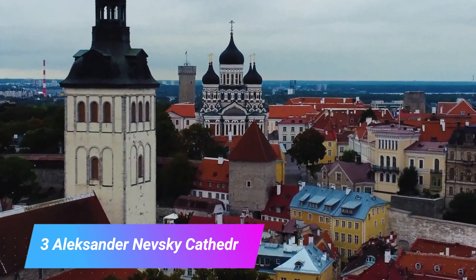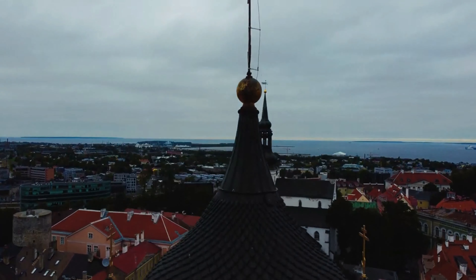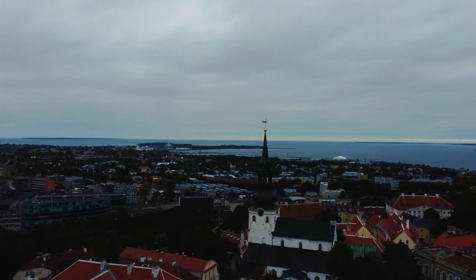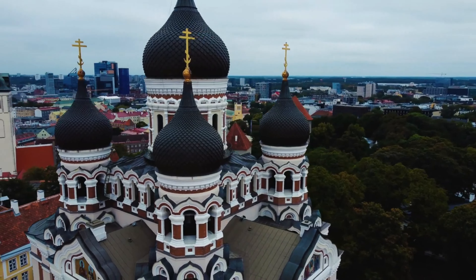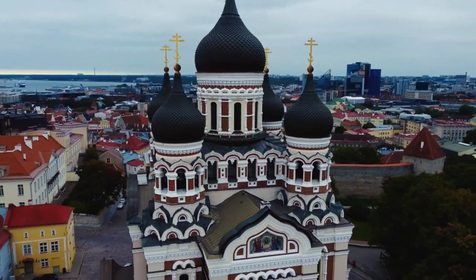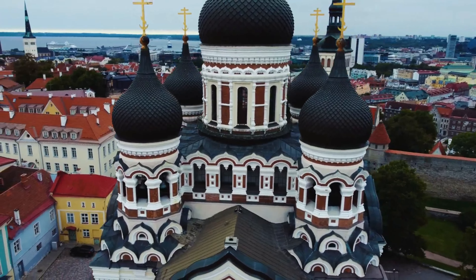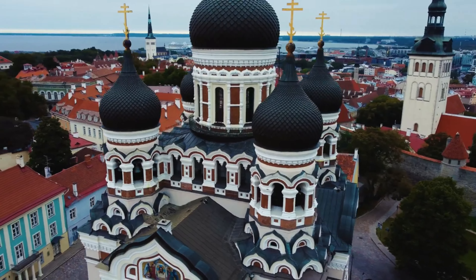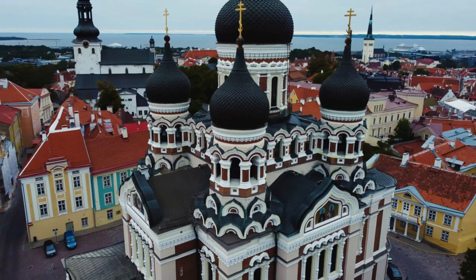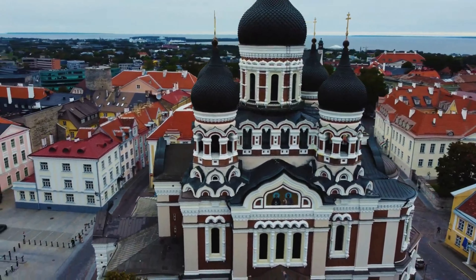Number 3: Aleksandr Nevsky Cathedral. Only completed in 1900 when Estonia was still part of the Russian Empire, Aleksandr Nevsky Cathedral looks absolutely stunning with its red walls, bright white ornamentation, and black onion domes. Set on top of Toompea Hill, the cathedral exhibits some exquisite Russian revival architecture, with its interior boasting some wonderful wooden iconostases and marvelous mosaics. Due to its prominent and possibly provocative position atop of the mound, the cathedral was long seen as a symbol of oppression by Estonians and was scheduled to be torn down after independence in 1924.